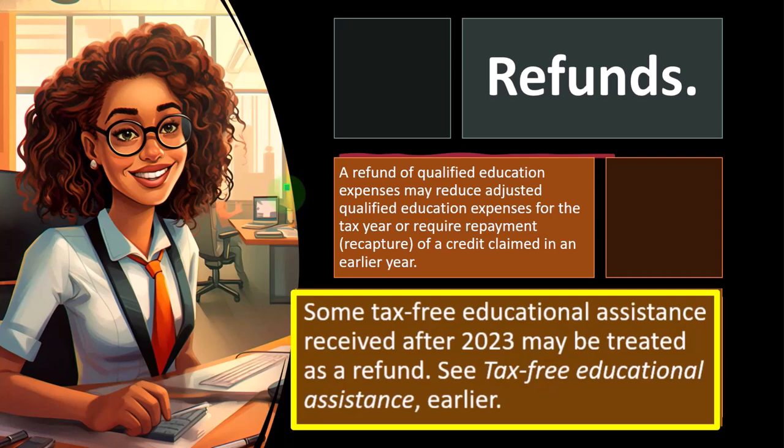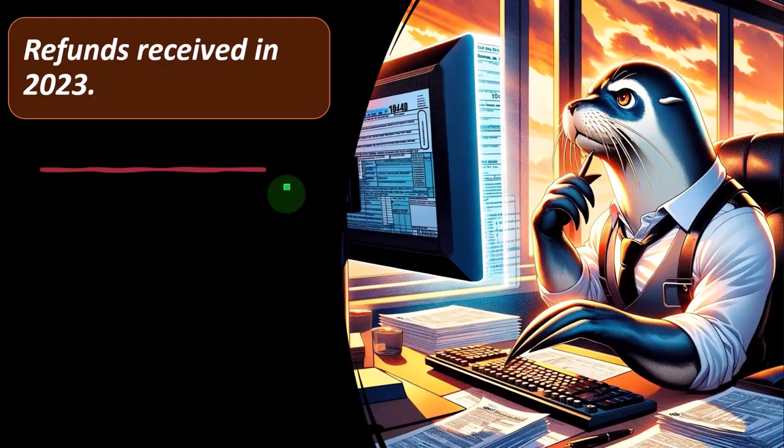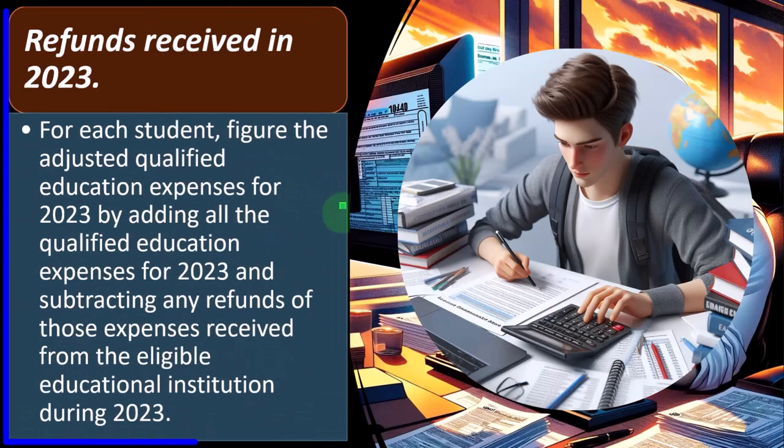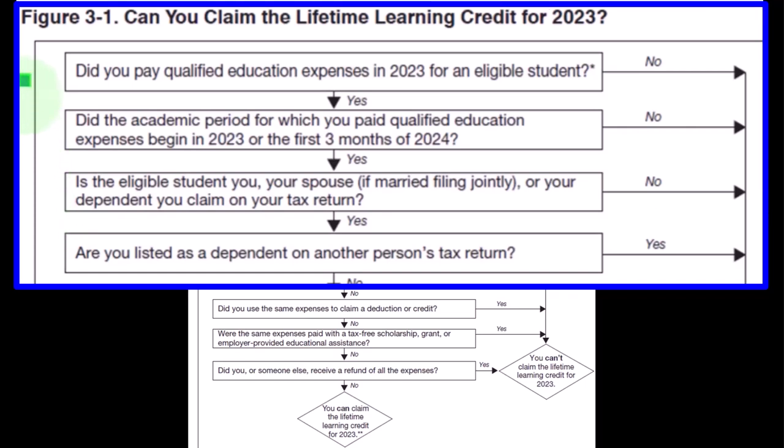A refund of qualified education expenses may reduce adjusted qualified education expenses for the tax year or require recapture of a credit claimed in an earlier year. For refunds received in 2023, figure the adjusted qualified education expenses for 2023 by adding all qualified education expenses for 2023 and subtracting any refunds of those expenses received from the eligible educational institution during 2023.